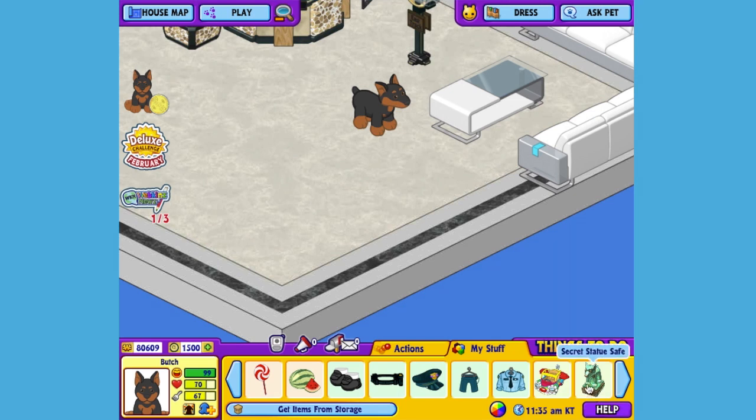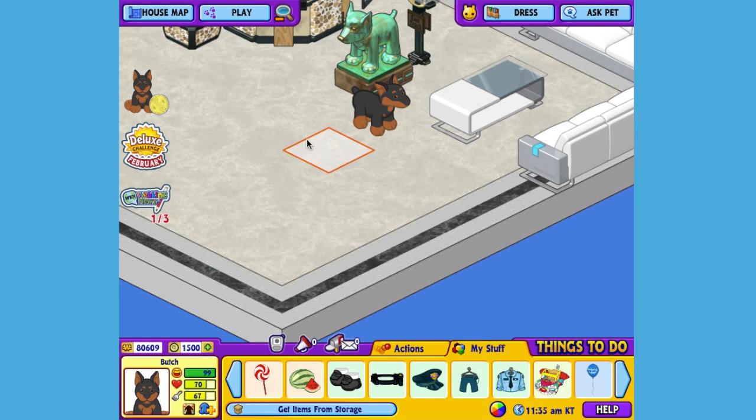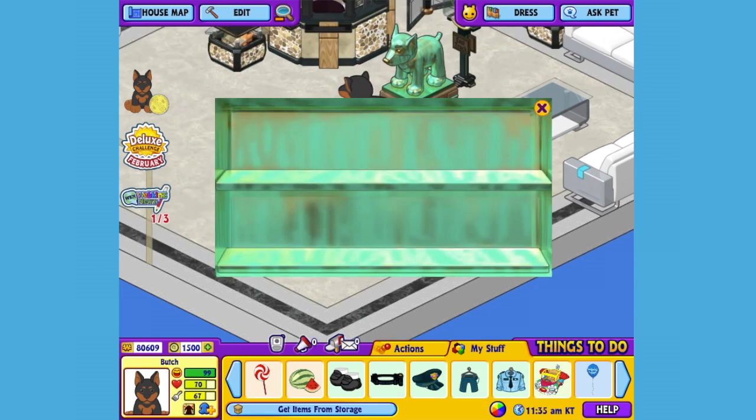Let's add it to the room so Butch can check it out. It looks like it's just a statue, but when you click on it, it's actually a safe. You can either put some clothes in here, or maybe even something more valuable, like this trophy.